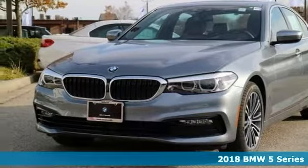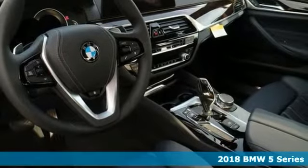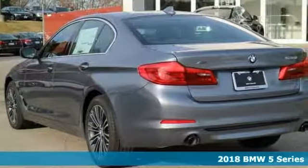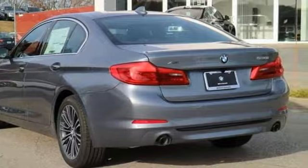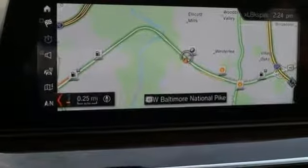Picture yourself behind the wheel of this gorgeous 2018 BMW 530i and just imagine the possibilities. This classy machine offers active driving assistant, comfort access keyless entry, and enhanced USB and Bluetooth.